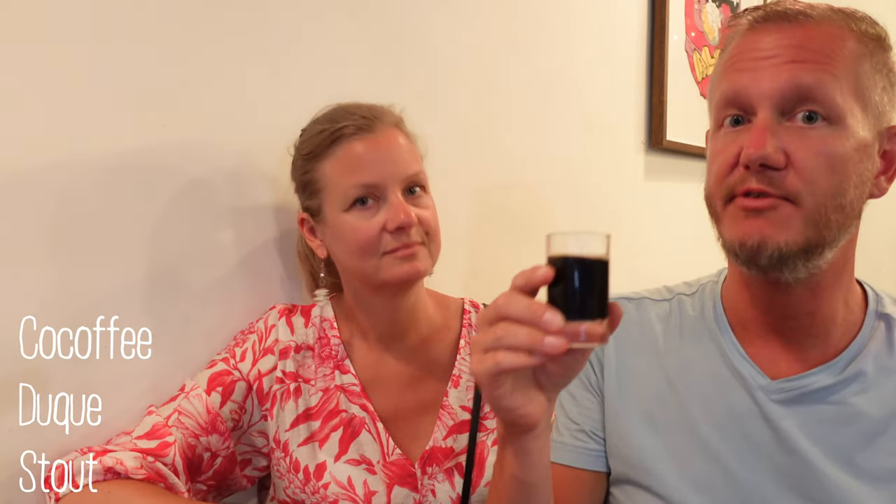Last but not least we have the stout. To be fair they don't have an imperial stout, so this is a normal stout. It's kind of on the thin side compared to imperial stouts we usually try. Turns out they had a white stout but unfortunately they've run out. It's a good stout, it's refreshing — one of those stouts you can drink a lot of. It's about 6-point-something. It's a decent stout but not what I'm looking for in an imperial stout.